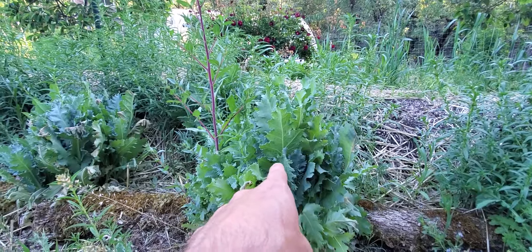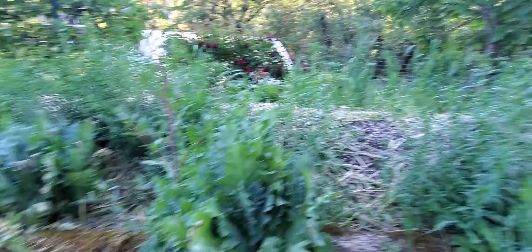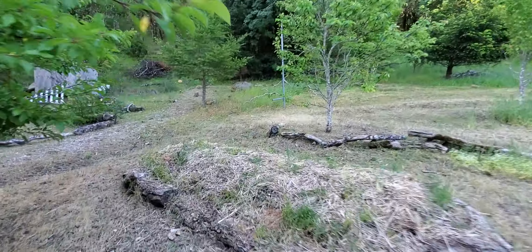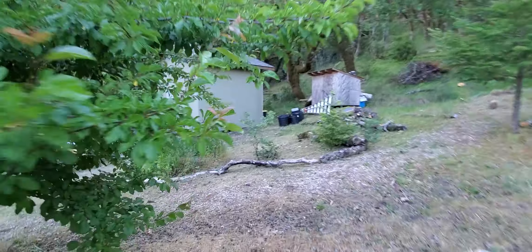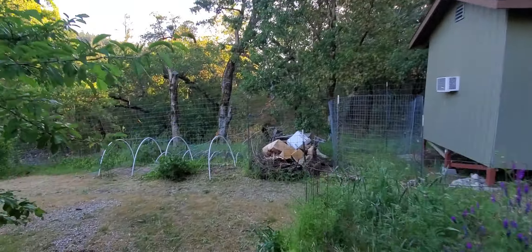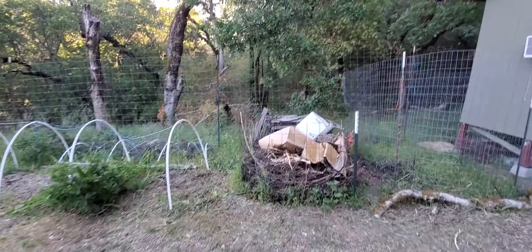And these are the cool poppies. I'll do a video on just the poppies here coming up. All of that cardboard will get composted.